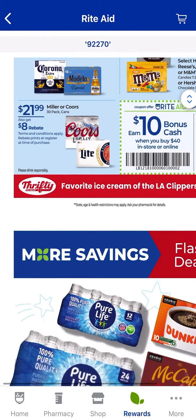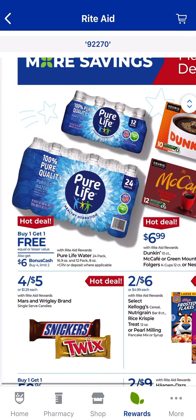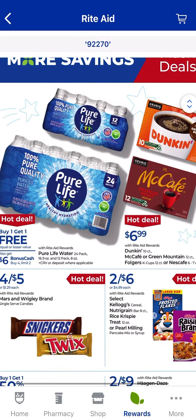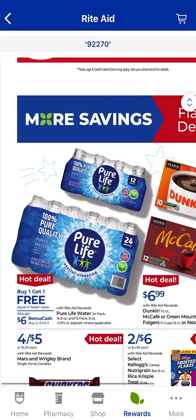There are some adult beverages on sale. And then Pure Life Water — if you have a function coming up, you can take advantage of this one. It's buy one, get one free. When you buy four, you get $6.00 back in bonus cash, and that is a limit of two.